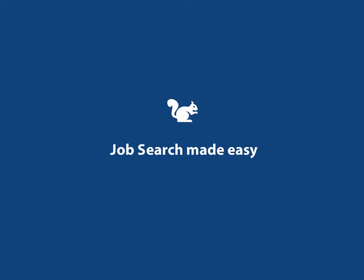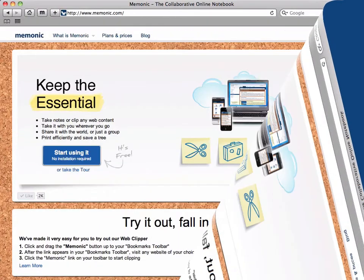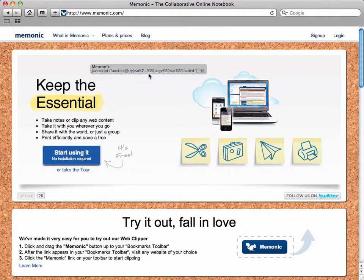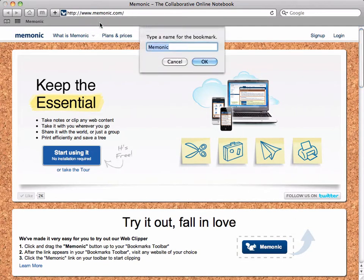Looking for a new job? Let Mnemonic make that search easy. First, if you've not done so already, go to Mnemonic.com. On the home page, you'll find a bookmarklet — that little squirrel. That's the Mnemonic Clipper. Drag this onto your browser. From now on, your online searches will be transformed.